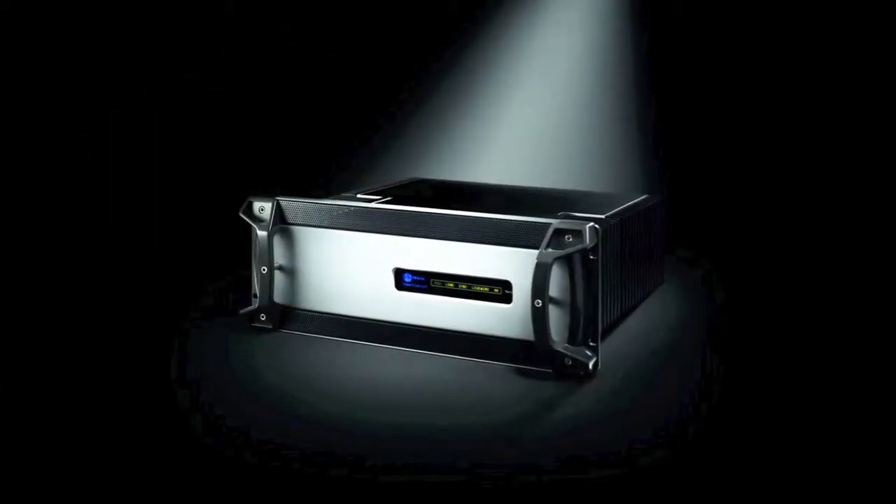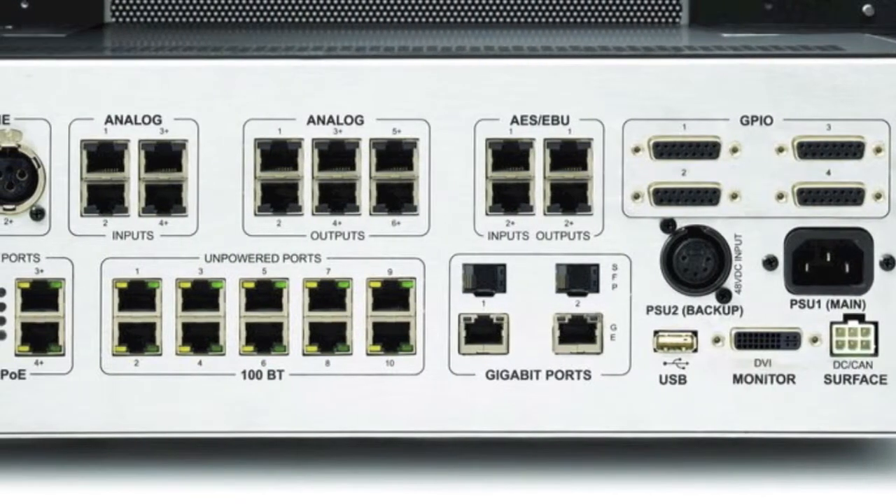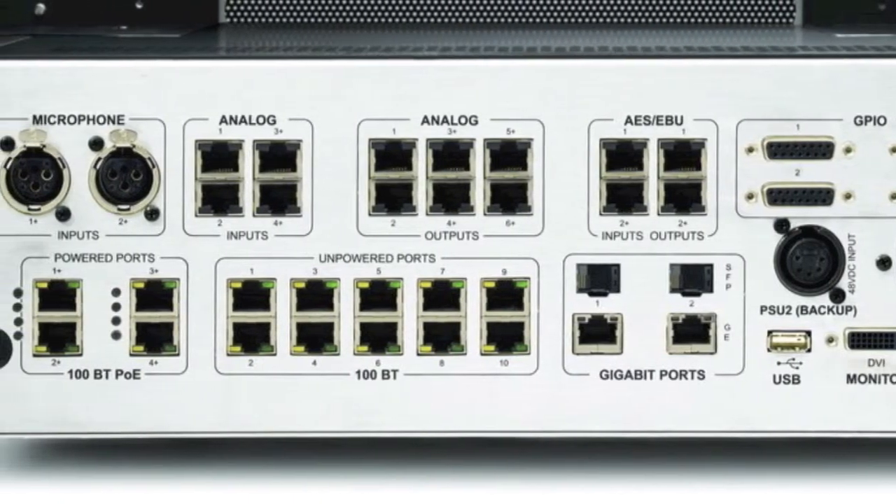Our new Power Station is the first IP console system with a network switch built right in. In fact, everything's built in — audio, logic, DSP, power supply, and that powerful Ethernet switch for easy expansion.